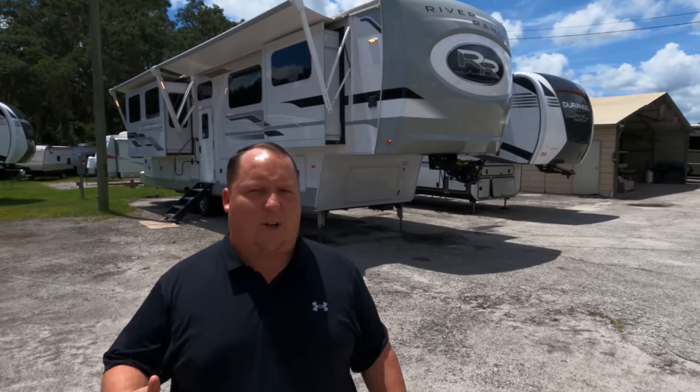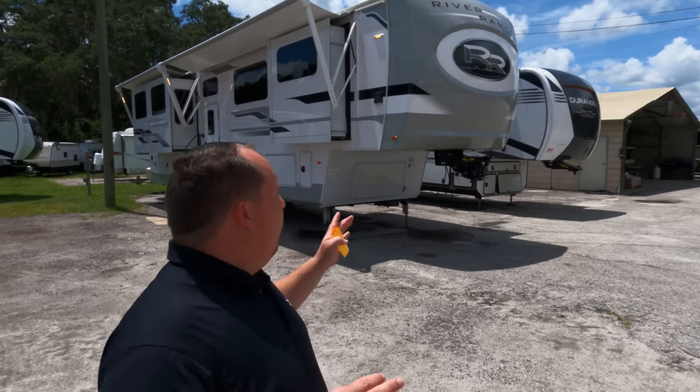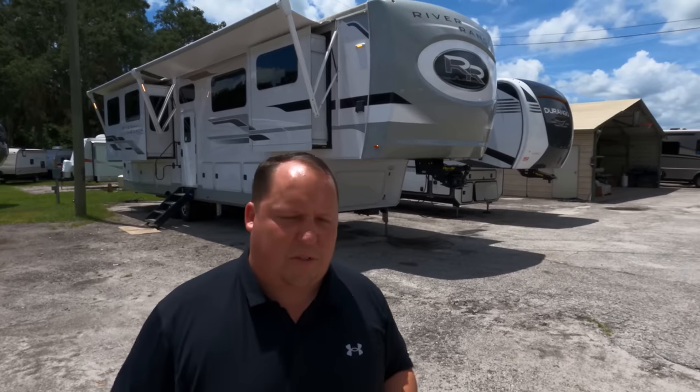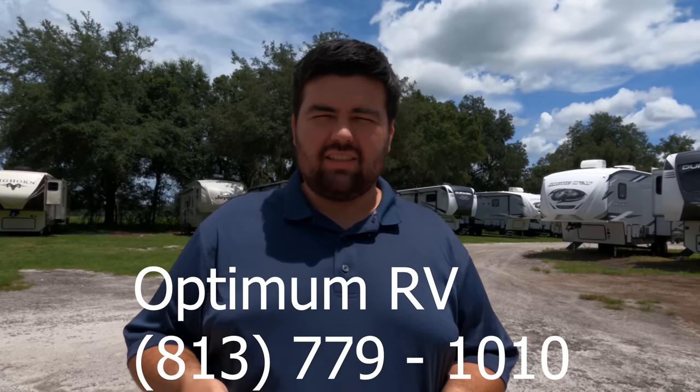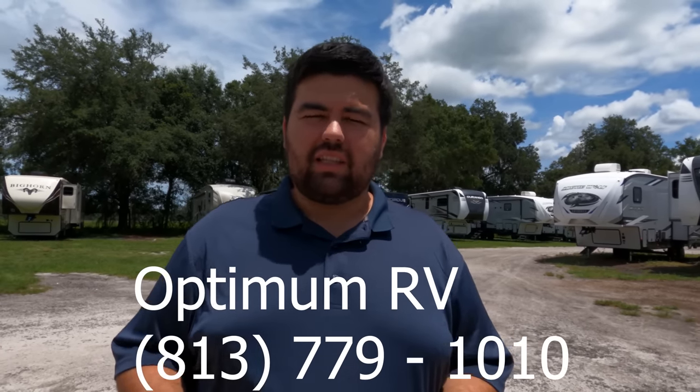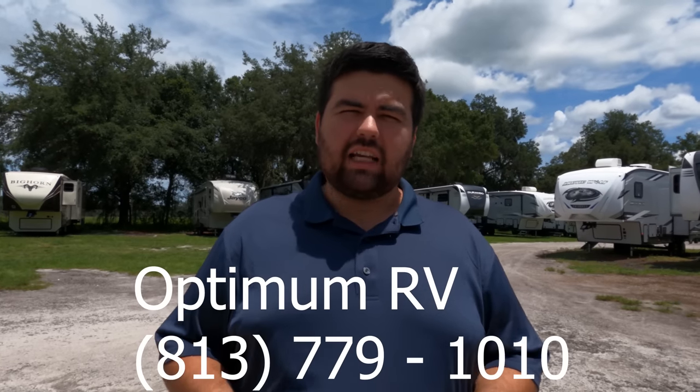Welcome back to another video. My name is Matt from Matt's and Will's RV Reviews Towables — the world's only channel giving you that true and unbiased review about everything when it comes to travel trailers, fifth wheels, and toy haulers. Today we found one of the rarest, newest, and coolest fifth wheels: the River Ranch. Huge thank you to Optimum RV for allowing us to record here. Optimum RV in Zephyrhills: 813-779-1010 — we'll have that in the description below.